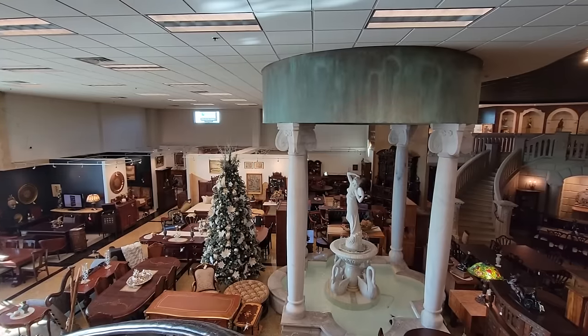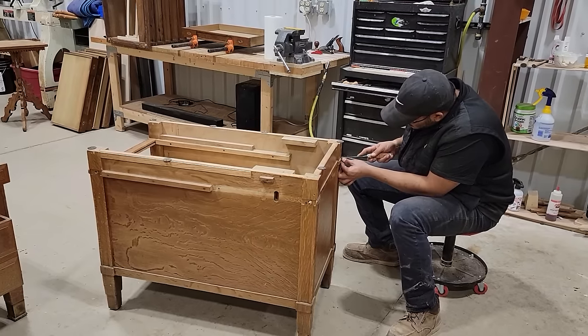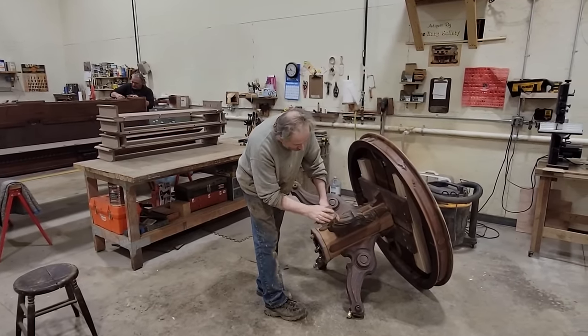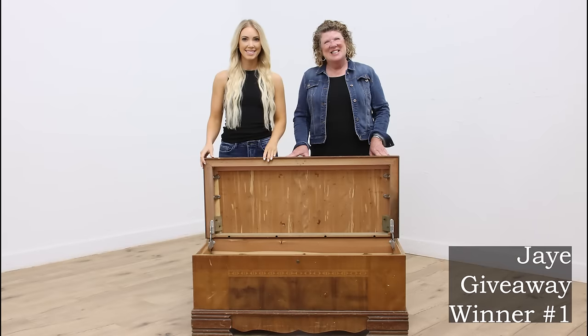Thank you for tuning in to our first ever restoration giveaway. The Harp Gallery is an antique and vintage furniture store where we bring these objects back to life. In this episode, we will be restoring a deco cedar chest.